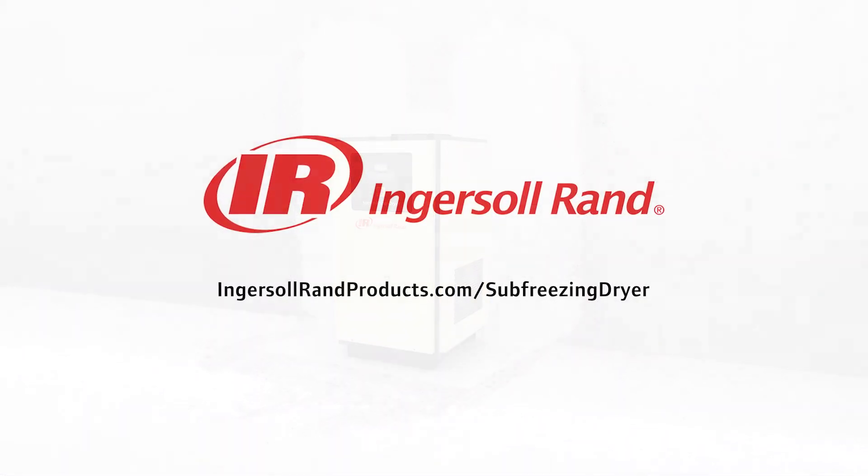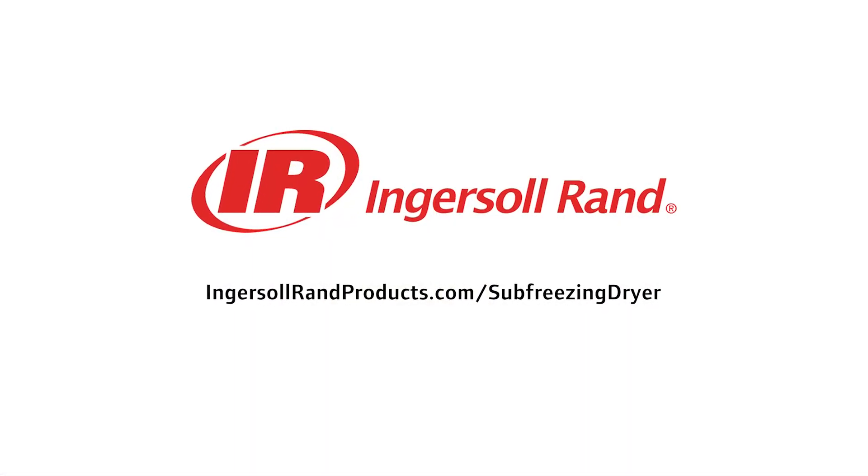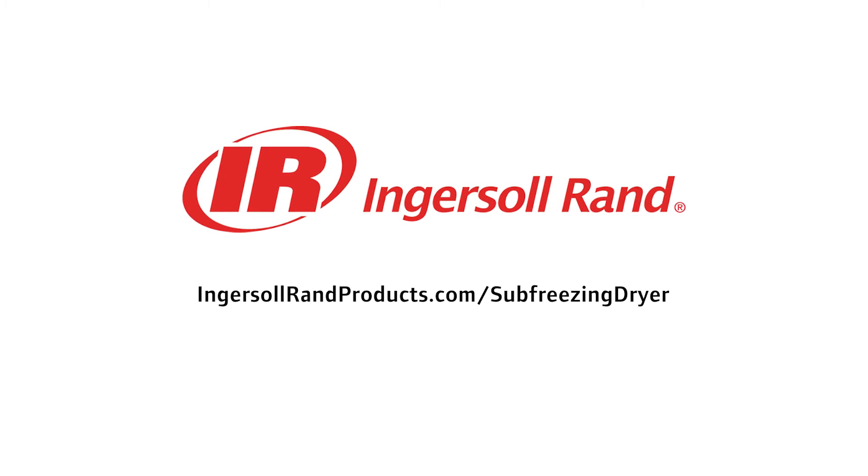Do you want to right-size your dryer while downsizing your costs to leave more room for productivity and profit? Contact us.